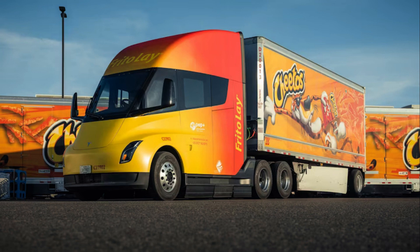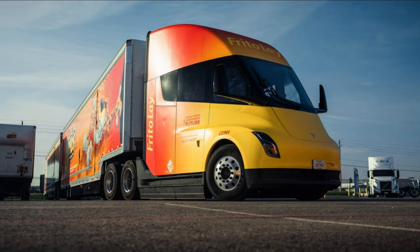Frito-Lay's 15 new Tesla Semis made their debut at an event celebrating the Modesto factory's transformation into a zero-emissions pilot project for Pepsi, as it aims to achieve zero emissions across its operations by 2040. The revamped facility is massive — 500,000 square feet dedicated to turning potatoes and corn into Lays, Ruffles, Doritos, Cheetos, and Fritos chips — powered by a massive on-site solar facility and local renewable energy projects, both backed by 2.7 milliwatt-hours of on-site battery storage.